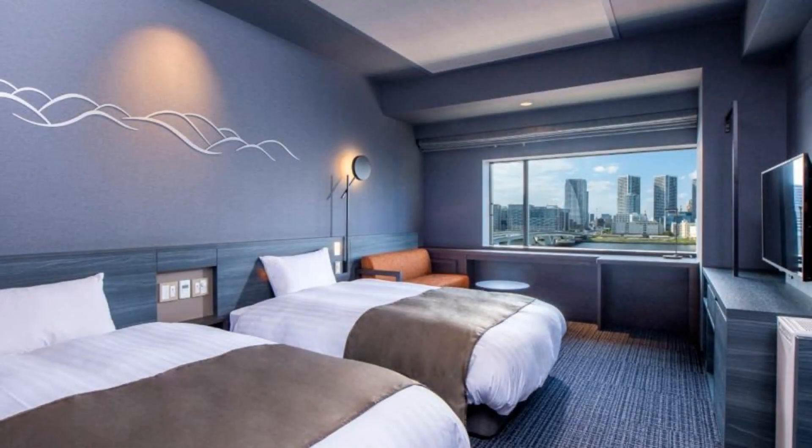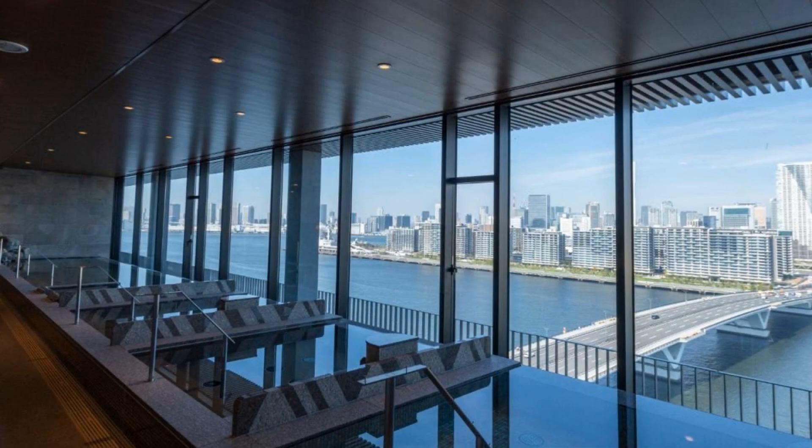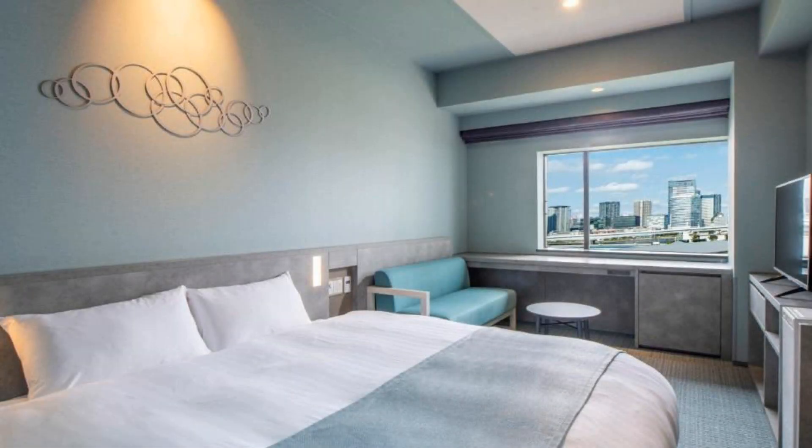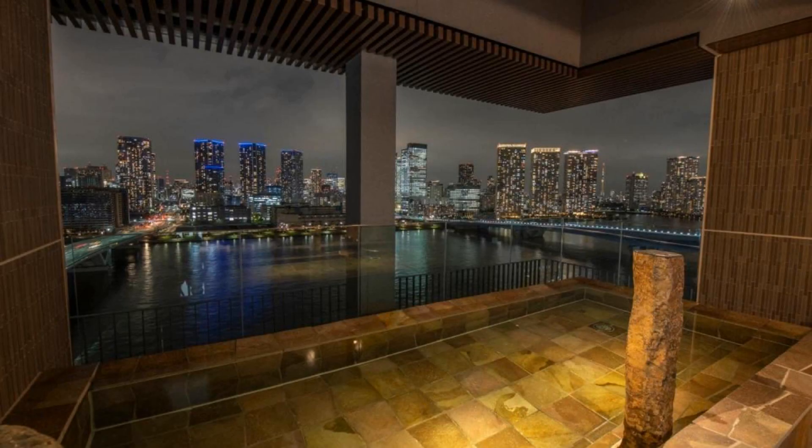The location of the hotel is outstanding and guests love walking around the neighborhood. There are 10 types of room available on booking.com. You can book online and enjoy it.